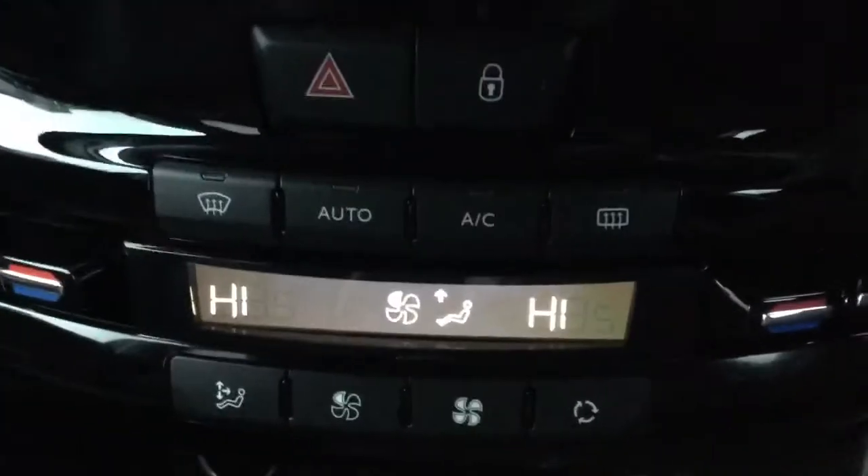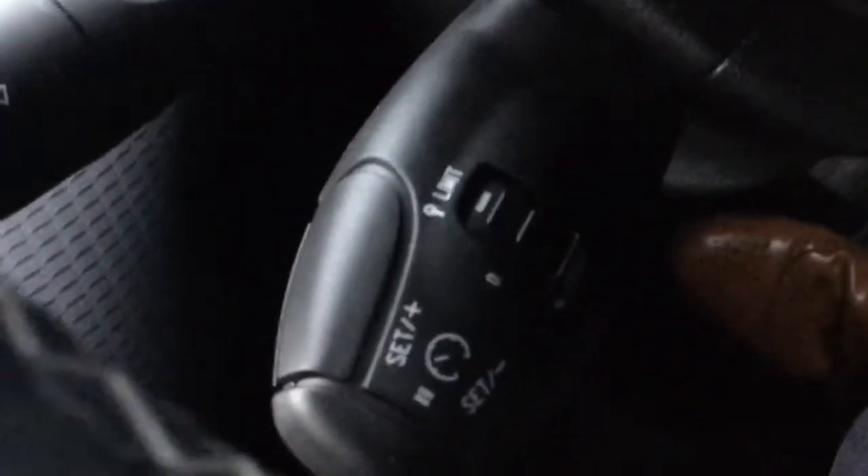It also comes with dual climate control, a USB port so you can charge your devices on the go, grip control, cruise control, and a speed limiter.